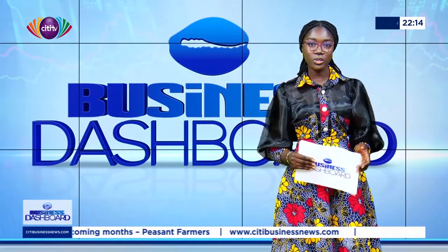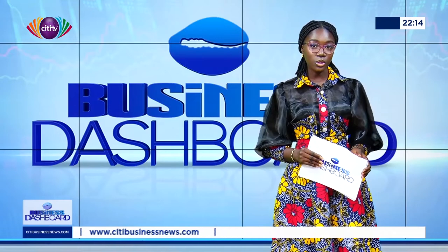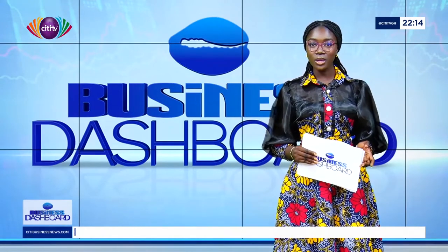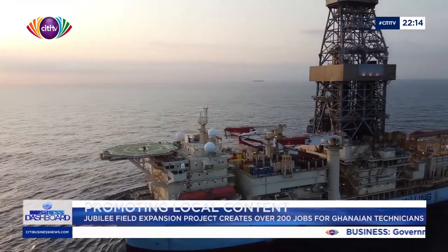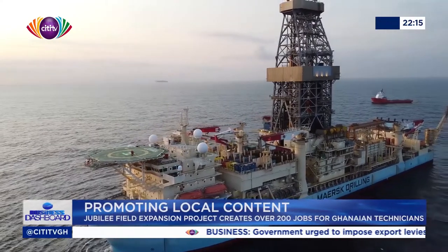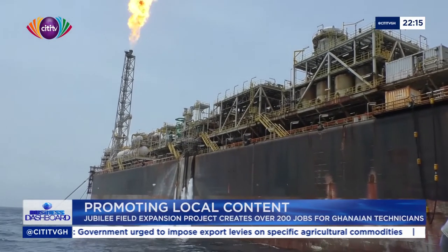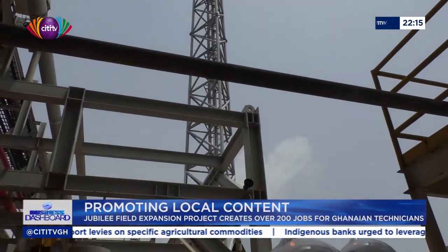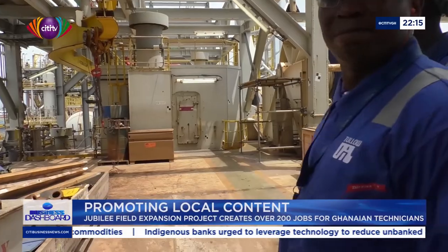Cedar Business News' Akwesie Jainim, who visited Awesome's Apoa Fabrication Yard, reports that beside the project contributing to local employment, it's also ensuring capacity building for Ghanaian technicians. The five-year Jubilee Southeast Development Expansion is expected to increase the Jubilee field's daily production volumes to about 100,000 barrels, representing an increase of over 20,000 barrels per day. The scope of the fabrication work in Ghana is in excess of $10 million.